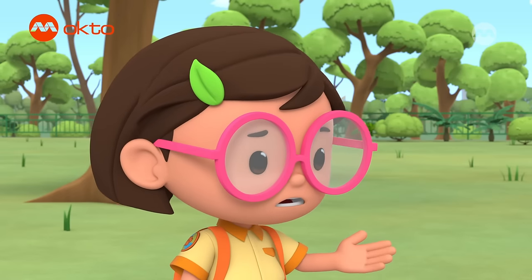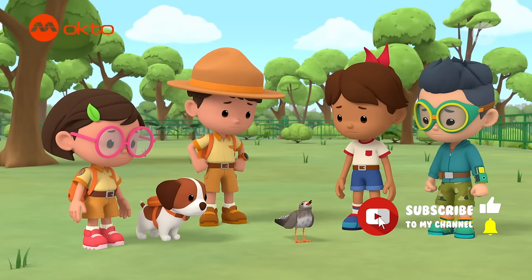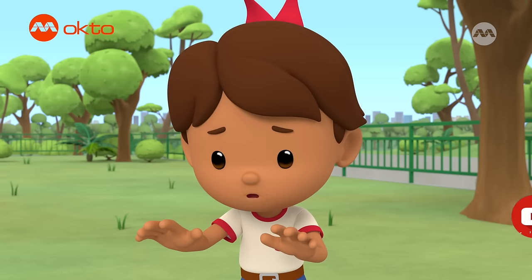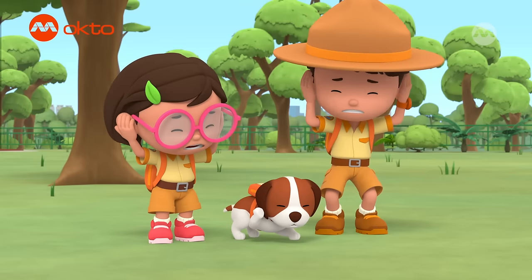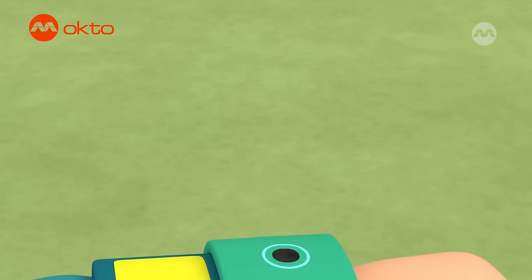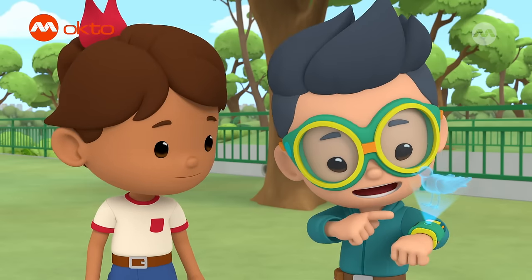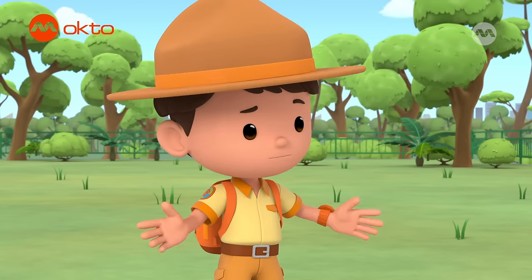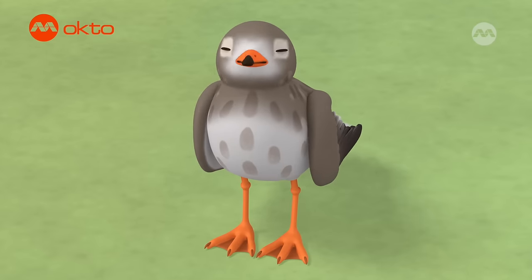It doesn't seem to be injured. Why is it still making loud calls? Maybe it's nervous. Shhh! It's okay! Listen. I'll play a nice, soothing song for you. You're scaring the red shank! Oops! Sorry. Maybe the red shank will feel less nervous if it has a friend. Don't worry. You're not alone. See? There's another red shank here. Maybe the red shank is a little confused and has forgotten how to fly. I can teach you how to fly. Just flap your wings like this. Go, red shank! You can do it!